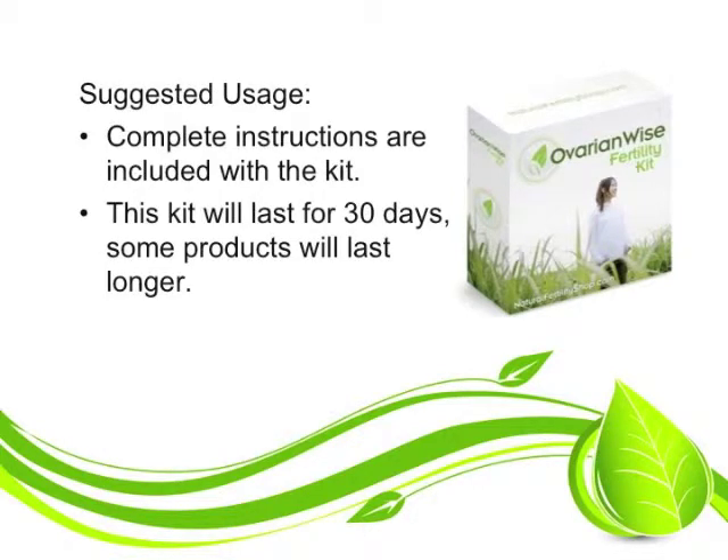Complete instructions are included with the kit, and this kit will last at least 30 days with some of the products lasting longer. I hope you found this information helpful and I wish you the best on your fertility journey. Thank you.